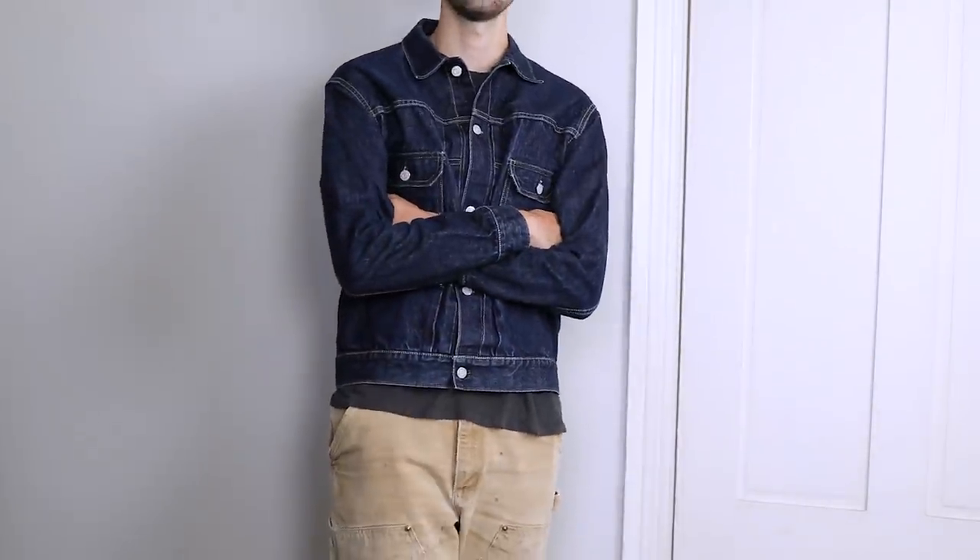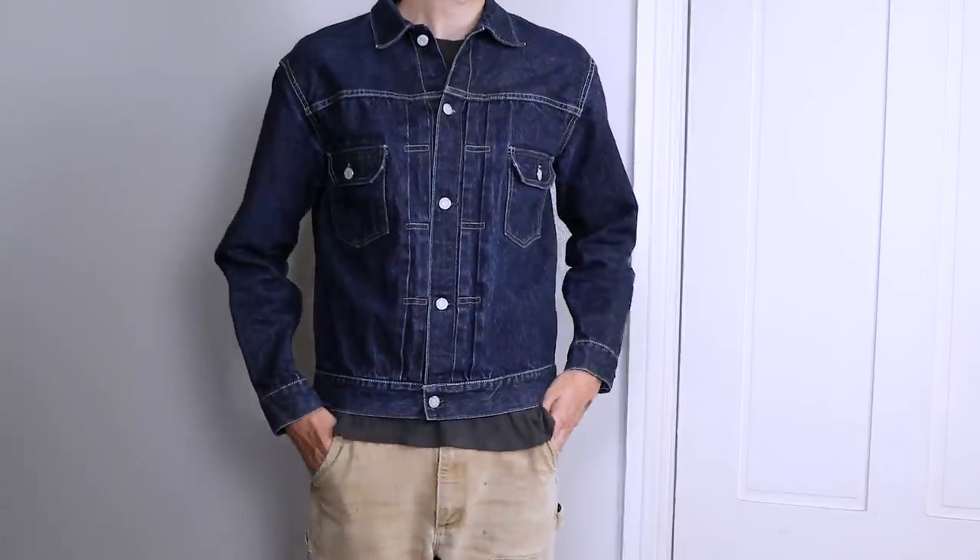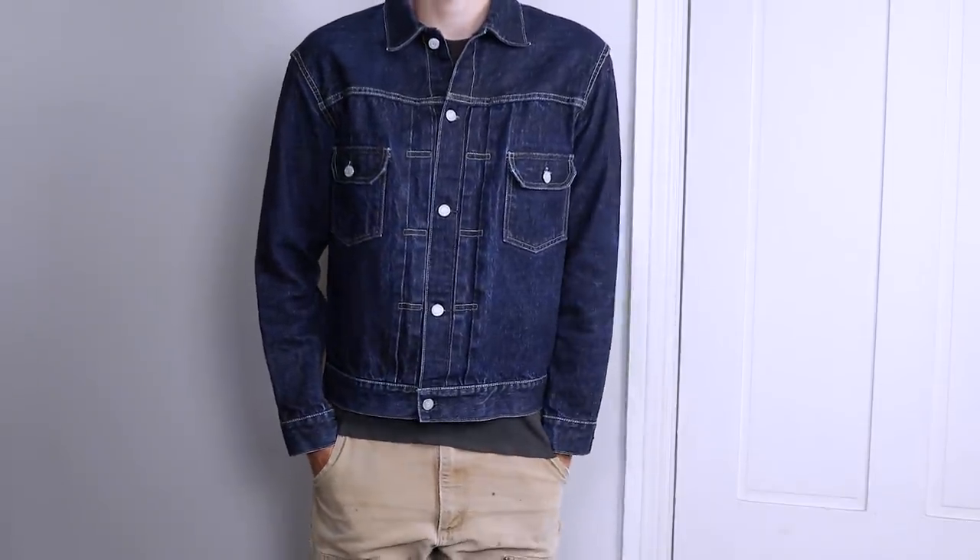It's super affordable too — I got this off of Grailed for just over a hundred dollars, so it was a great pickup. This is actually the same denim jacket I'm modeling one of my future releases on, so you'll see a little hint of that. Denim jackets are super essential in anybody's wardrobe.